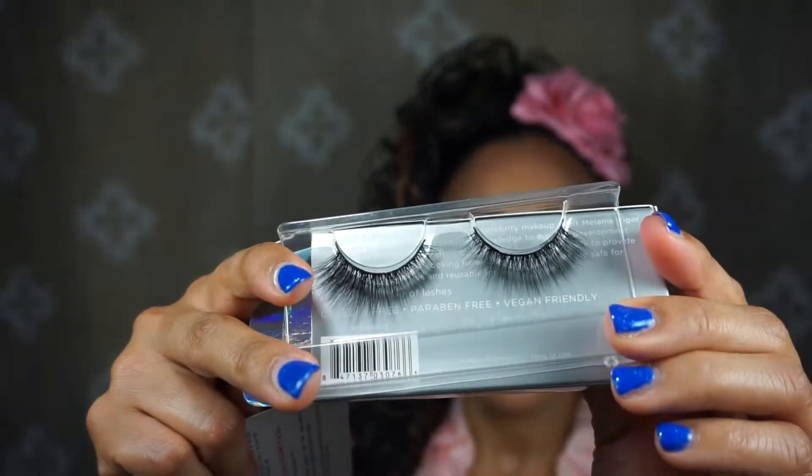We received eyelashes — Pure Pro 3D Cruelty-Free Luxe Lashes, up to 30 wears. I have tons of eyelashes in my drawer but let's check these out. Those are very pretty. They retail for $14, they are cruelty-free, and they are beautiful. I'll be trying those probably tomorrow.